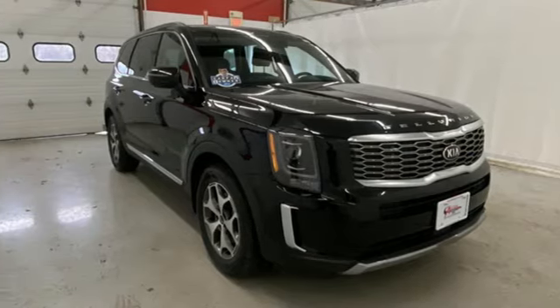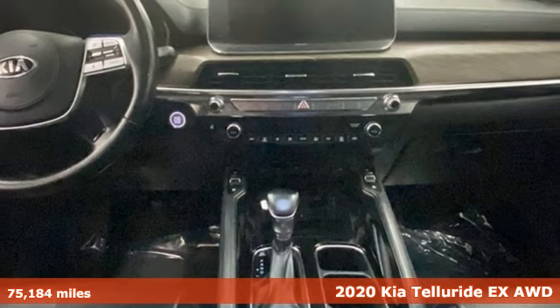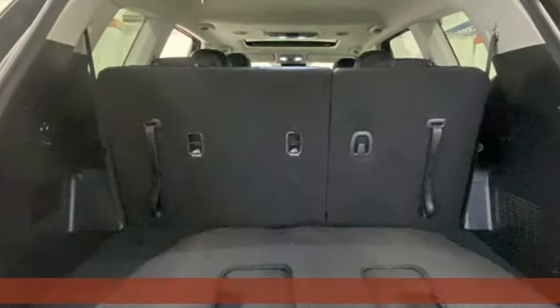It's a 2020 Kia Telluride. In the Telluride, thrilling possibilities await around any road you choose. It's well-equipped with the features you need.